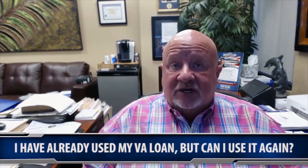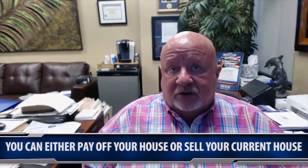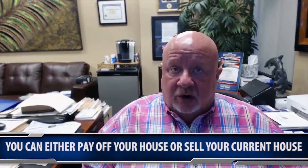The question is, I've used my VA before — can I use it again? The answer is absolutely yes. All veterans and active military people have the benefit of using their VA eligibility to buy a home. It's zero down, and all they have to do is either pay off that house or sell their current home, and that will free up all of their eligibility.